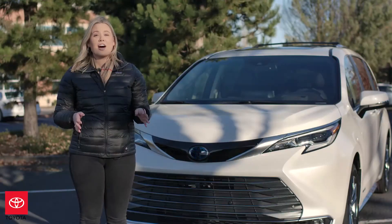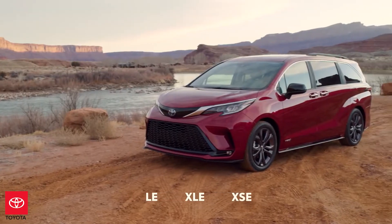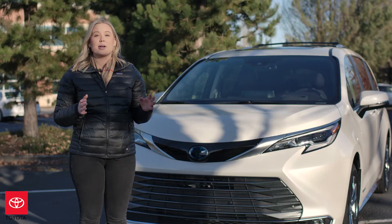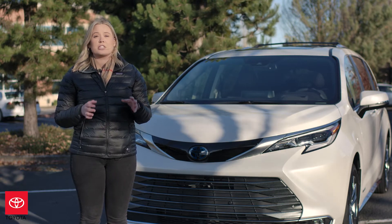The Sienna is offered in five grades, starting with the LE, then the XLE, the sporty and all-new XSE, and then to top it off, we have our Limited and Platinum grades. The Sienna is offered as a 100% hybrid, just like the all-new 2021 Toyota Venza, and there's no standalone gas option on this vehicle.